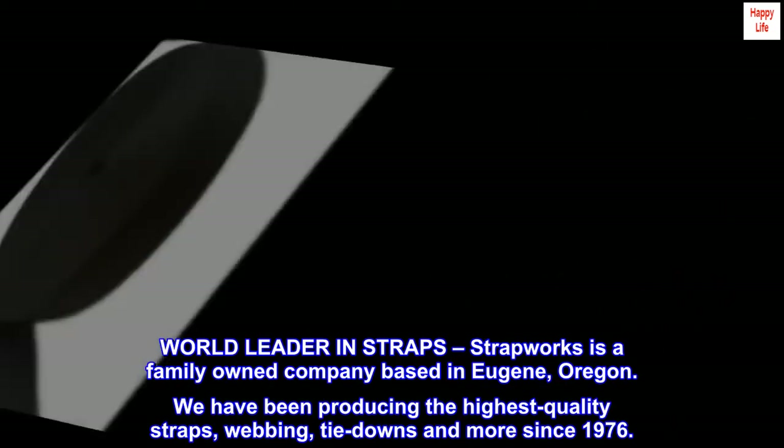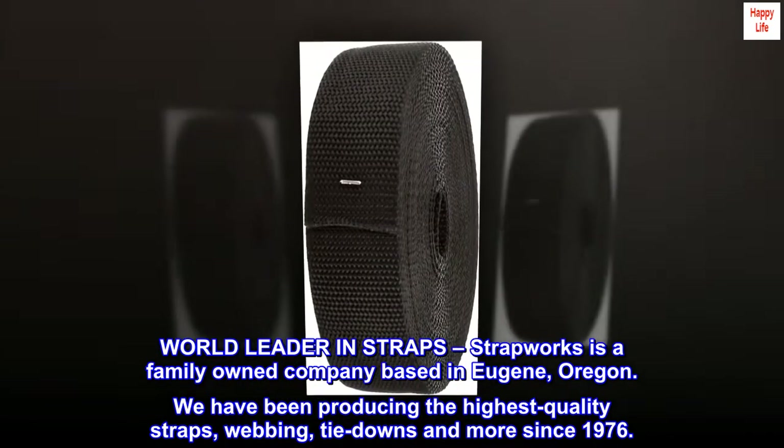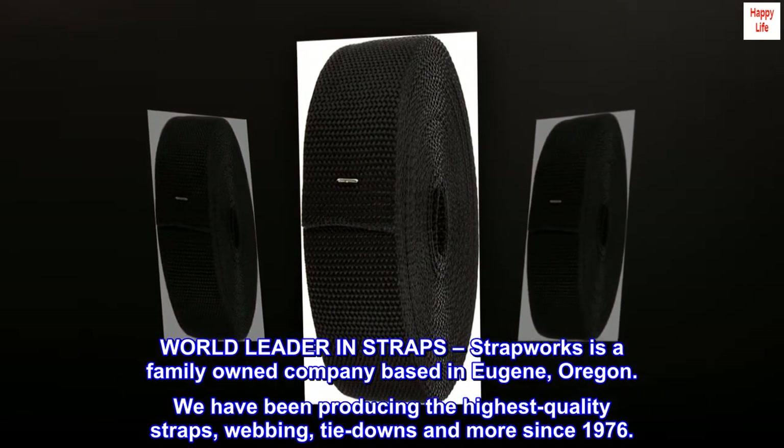World leader in straps — Strapworks is a family-owned company based in Eugene, Oregon. We have been producing the highest quality straps, webbing, tie-downs, and more since 1976.